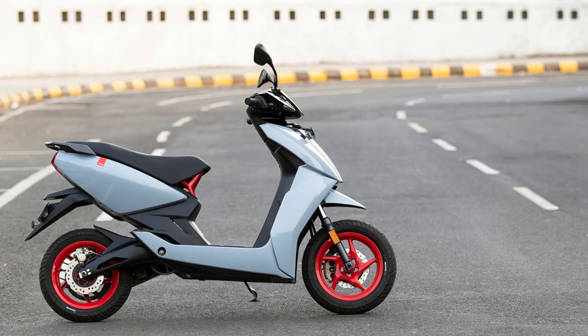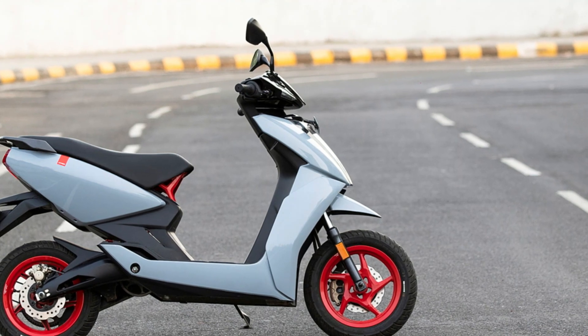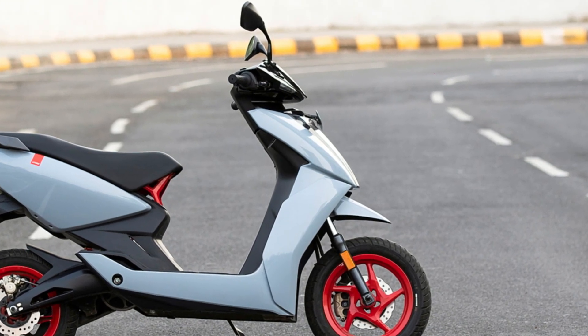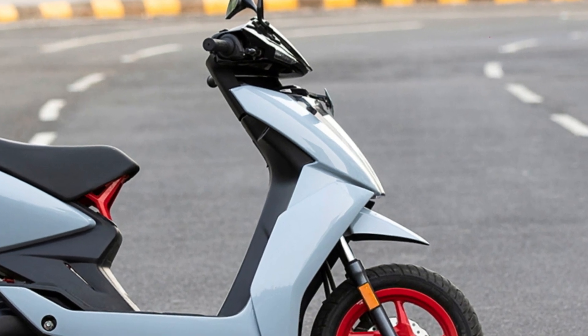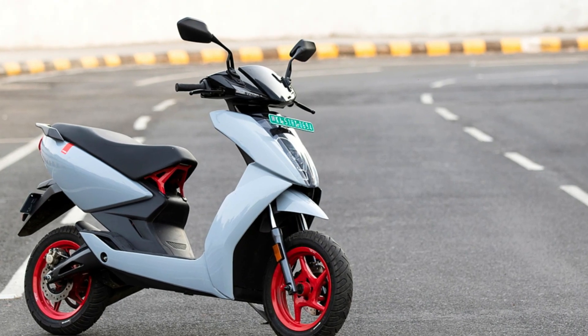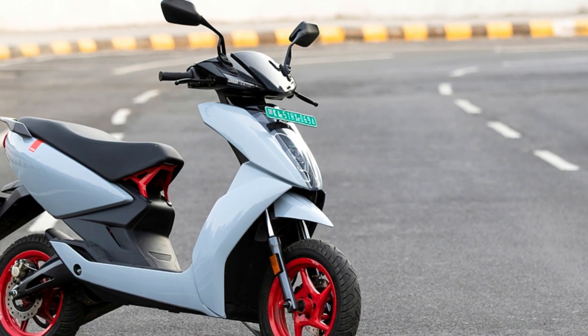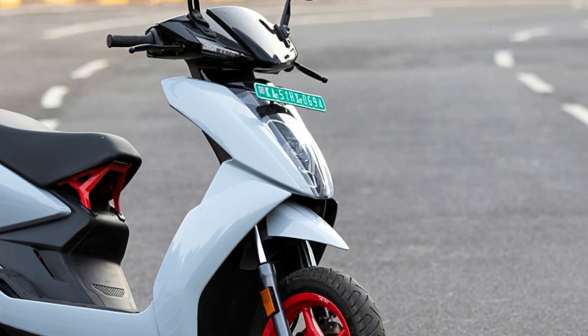All three models utilize telescopic front forks and a monoshock suspension unit. Braking power is provided by single front and rear disc brakes. The motor also features a regenerative braking system, and the scooters are equipped with 12-inch alloy wheels with tubeless tires.